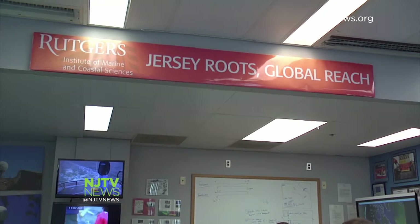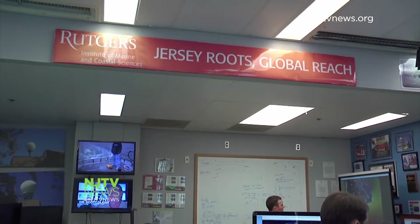Jersey routes, global reach. So says a sign at the Rutgers Coastal Ocean Observation Lab, the COOL Lab for short.